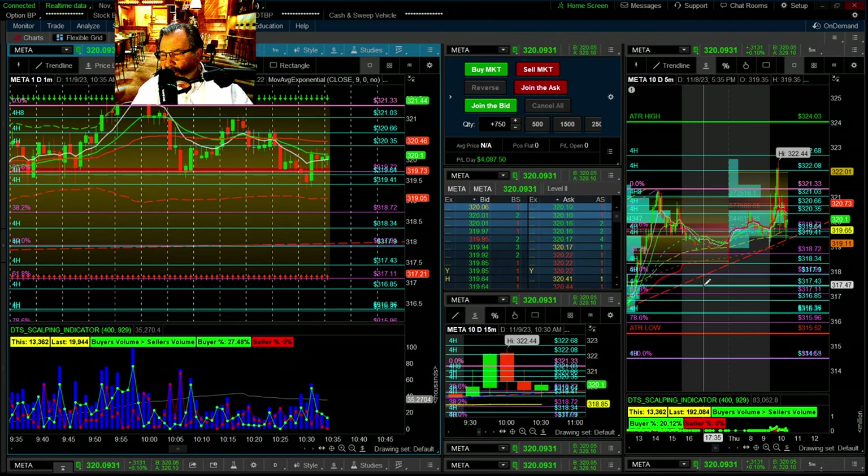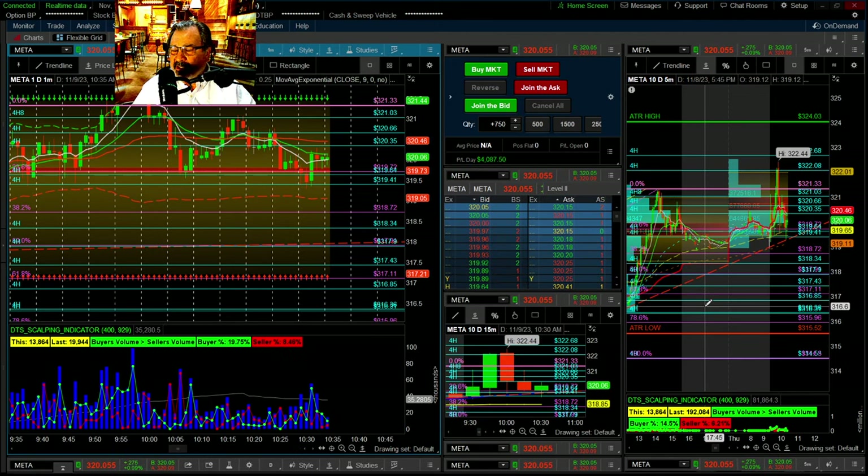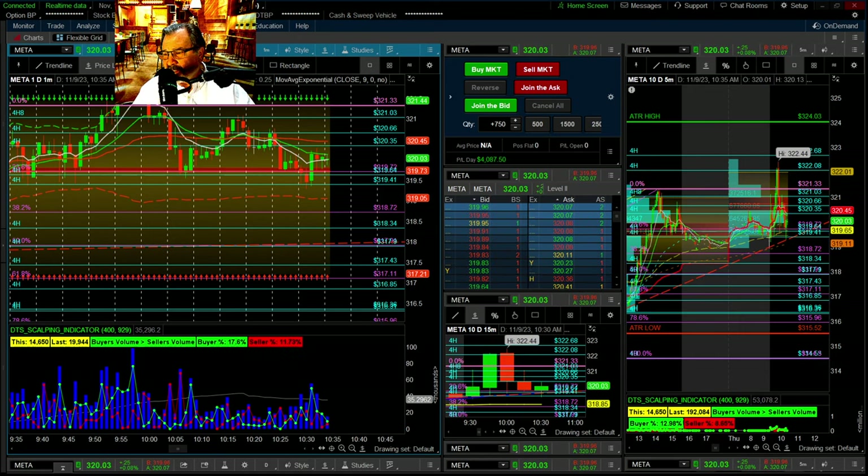I did break over $4,000, which was great. Thanks for watching — I will see you soon. Be careful out there and stay green.